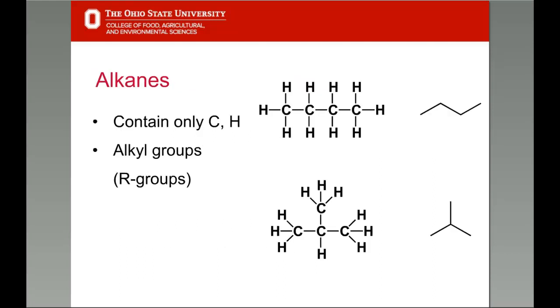Before we consider the pheromones in detail, let's consider some basic principles of structure as it relates to organic compounds — that is, carbon-containing compounds. The simplest organic compounds called hydrocarbons are, as the name implies, made of only carbon and hydrogen atoms. A subclass of hydrocarbons where the carbon atoms are single bonded to each other are called alkanes. When they're part of a bigger molecule, they're referred to as the alkyl group on that bigger molecule.